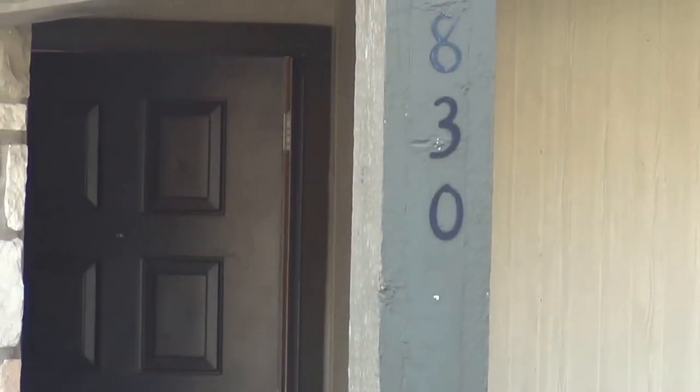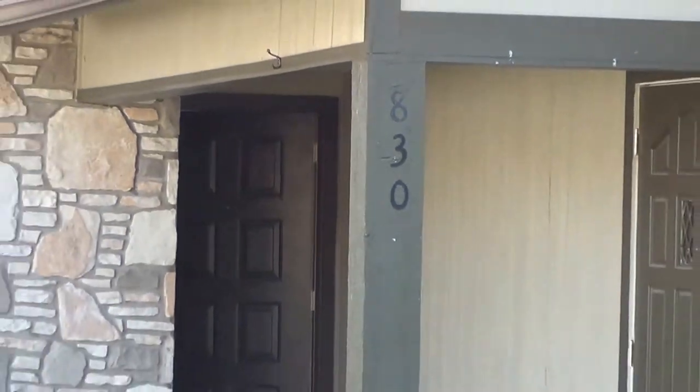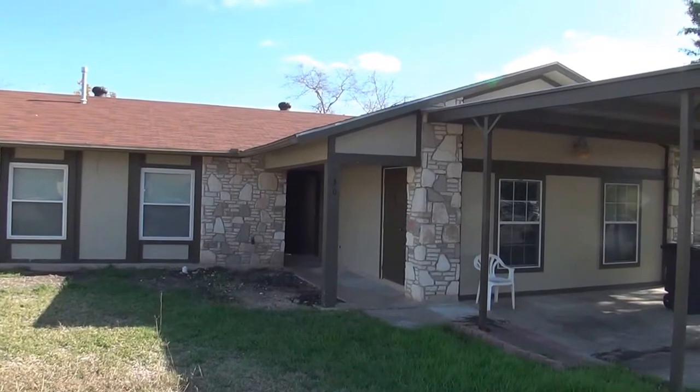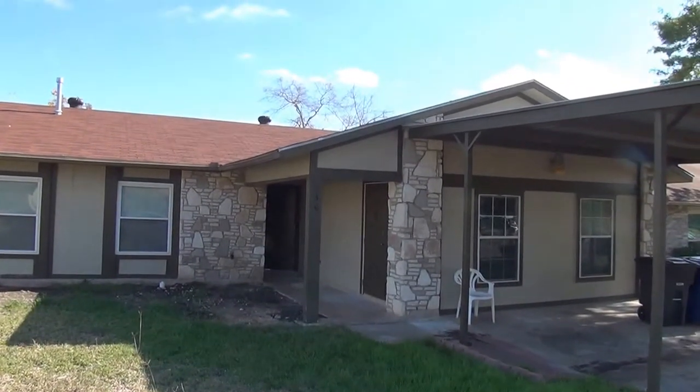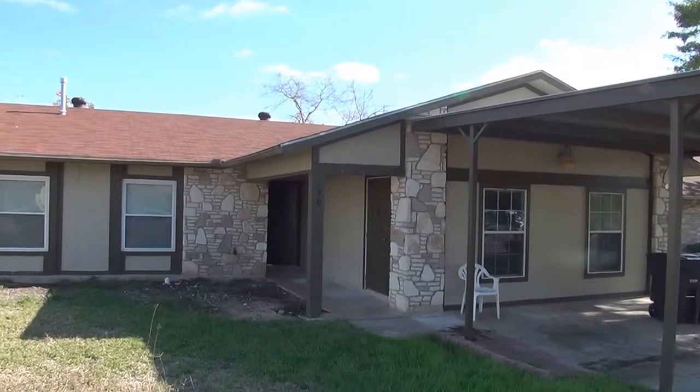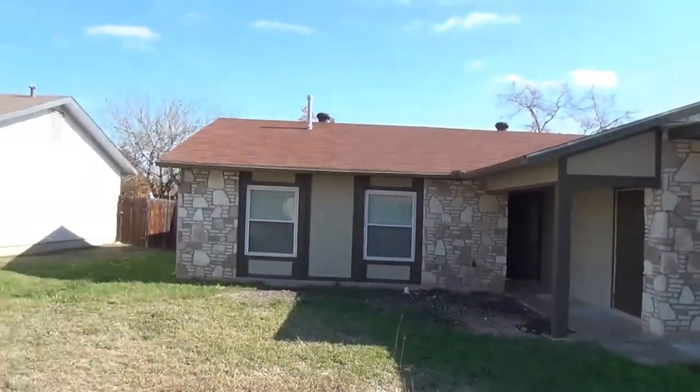Today we're out at 830 Blue Aster. This is a property that is for rent and it's also for sale. If you'd like to get some more information on either renting or buying this property, you can call Cecilia Prendergast at 210-849-1247.